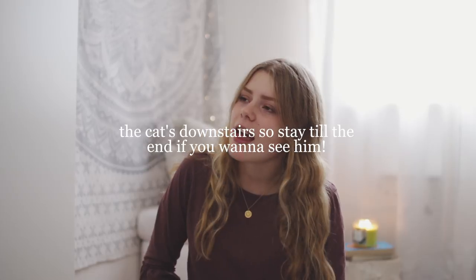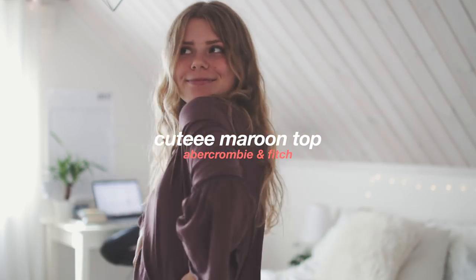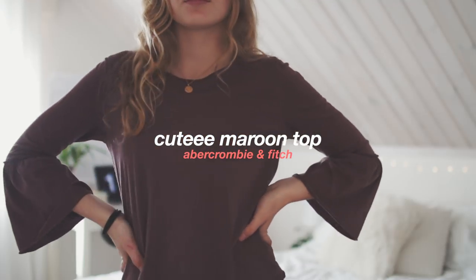Y'all already got that. So clothing-wise, I mainly got things from Abercrombie & Fitch. This is from Abercrombie & Fitch and I love this so much — this is one of my favorite tops right now. I love this color; it's like the most beautiful color ever, especially for the fall time.